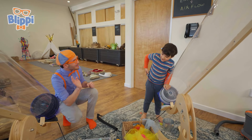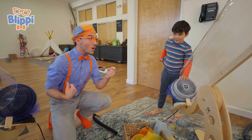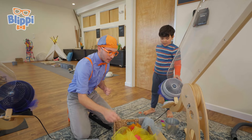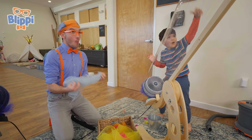Whoa, hi, I'm Blippi. What's your name? Nishad. That's such a cool name! Nishad is playing with a giant wind cannon. Well, how does it work? So you put a scarf in here, you let go, and... Whoa!